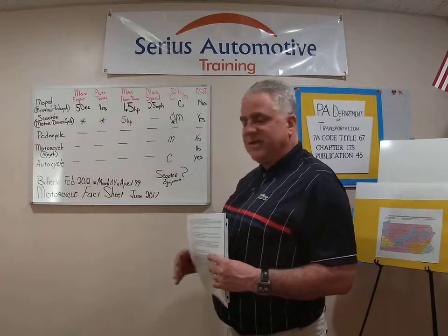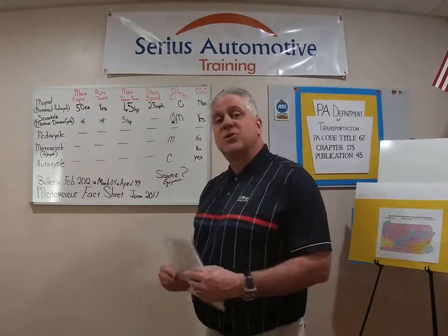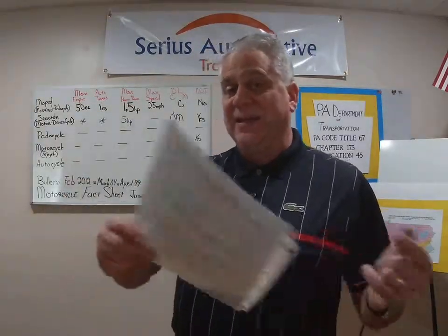The auto cycle has been covered previously. You need a Class C license to drive one, and yes, it does get a certificate of inspection. Auto cycles are classified as motorcycles in Pennsylvania and receive a motorcycle inspection. Regarding inspection stickers: car stickers have the adhesive on the back, while motorcycle and trailer stickers have it on the other side. The two sticker types are TSE-63 and TSE-61.